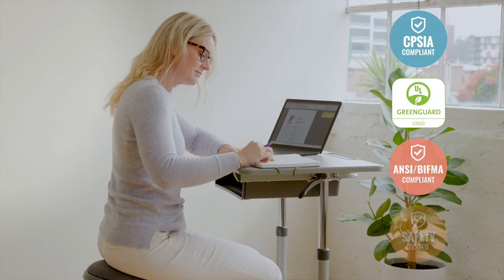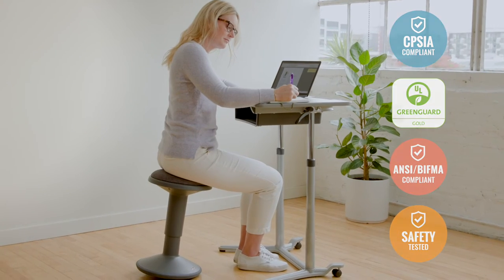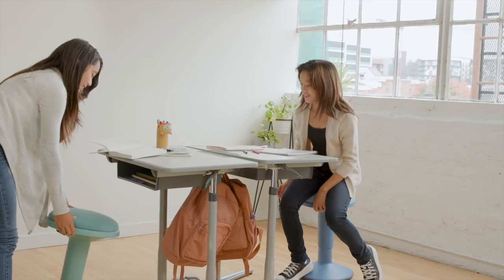At ECR for Kids, we're committed to safety, testing and regulatory compliance to ensure our products meet or exceed industry standards.